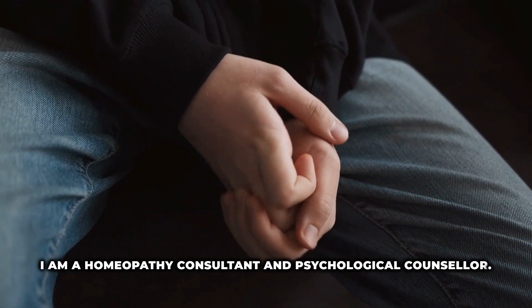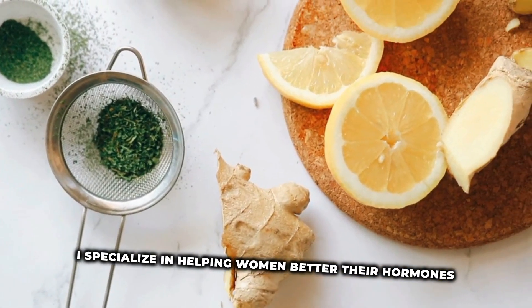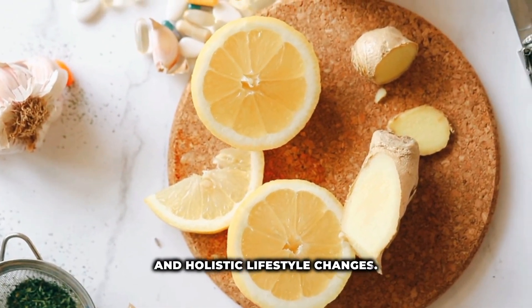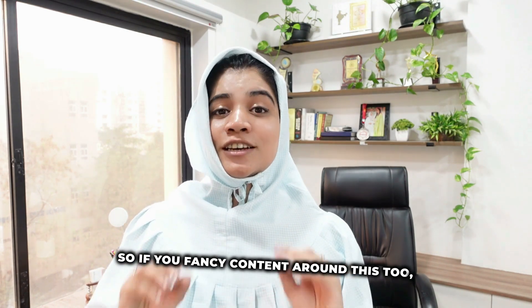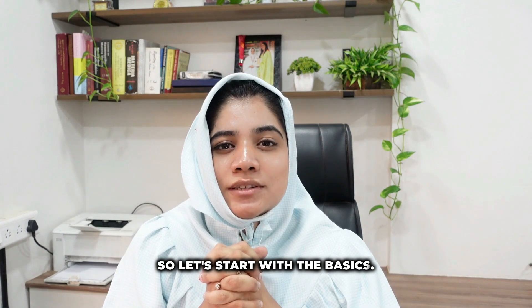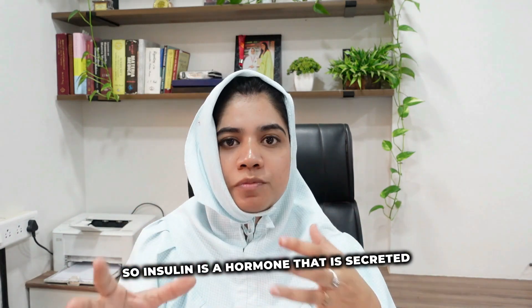I am Dr. Zainab Tajir, a homeopathy consultant and psychological counselor. I specialize in helping women better their hormones and improve their fertility through homeopathy and holistic lifestyle changes. If you fancy content around this, do consider subscribing to my channel.